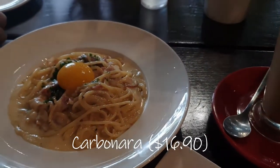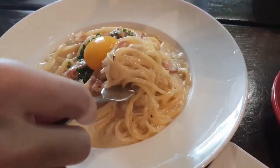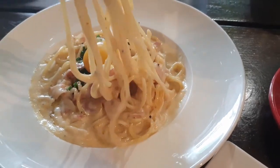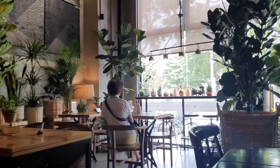As for the carbonara, the cooks were definitely heavy-handed with their cream. I must confess, I slurped up every last drop. I'll see you soon.